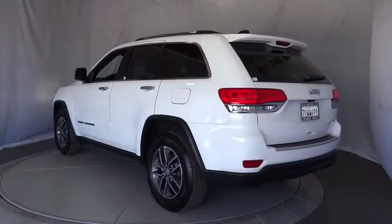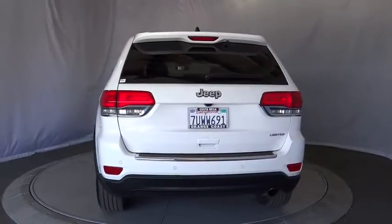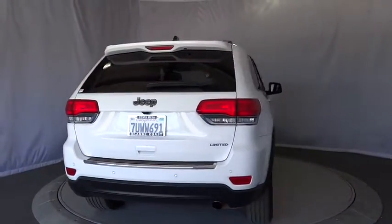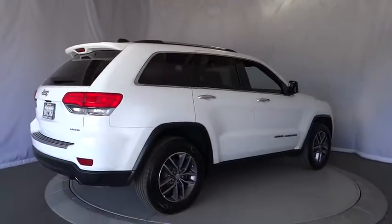Steering wheel audio controls, keyless entry, stability control, traction control, power passenger seat, anti-lock braking system, backup camera, power liftgate, leather wrapped steering wheel, Bluetooth.